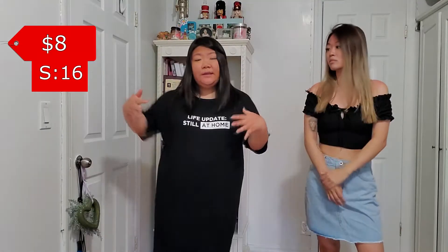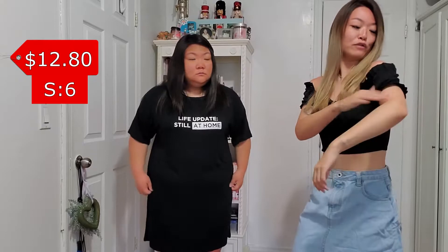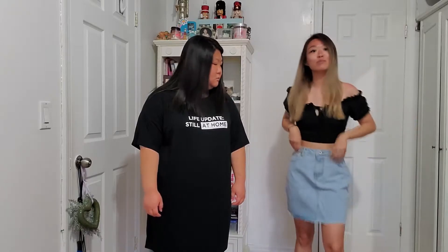This is our next outfit. I got a dress — I just wanted something very flowy, and I think this is perfect. It says 'life update, still at home' — because we're in quarantine. I got this black off-the-shoulder top with ruffles on it, and then I got this denim skirt. It's also kind of big on me, but I'm gonna just make it work. I got another just a regular shirt dress, and this one says 'honey' on it. I don't really have any colors like this, so that's why I wanted to get something different from black. Quality's fine, I like it.